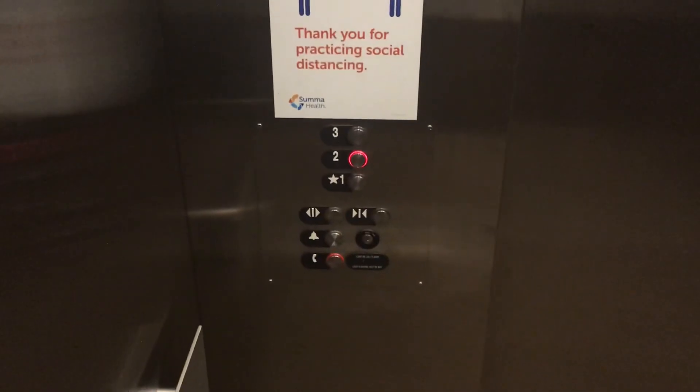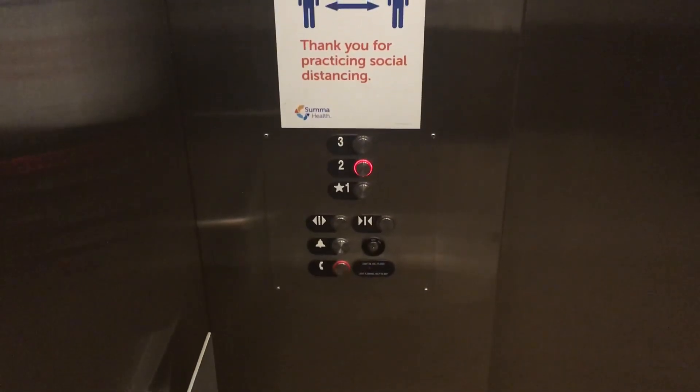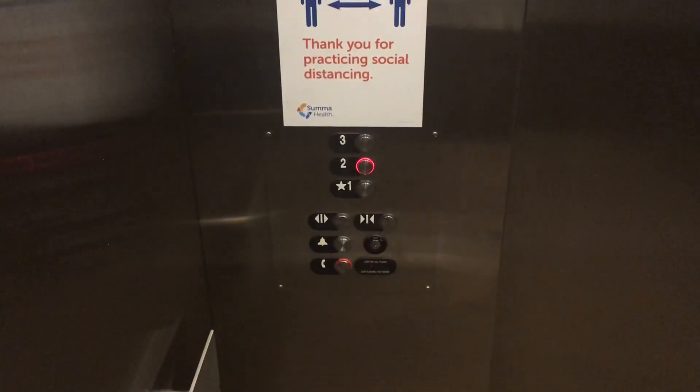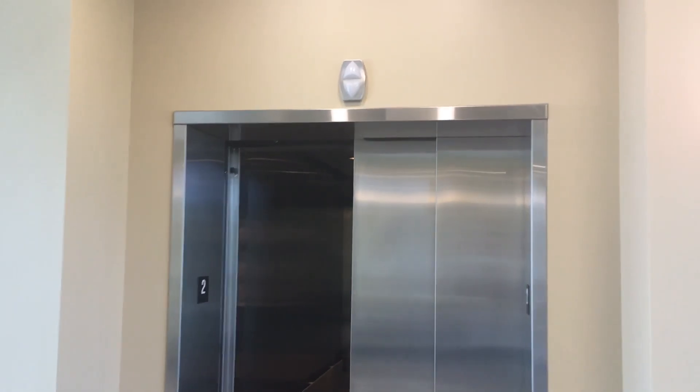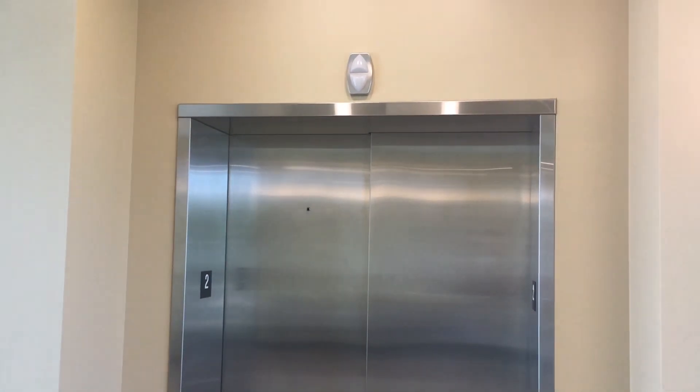Here we are at two. And those are your fixtures. That's a really cool elevator. And there it goes in. That's it.